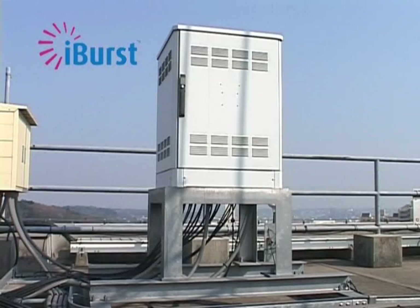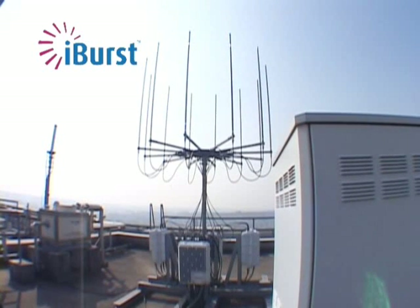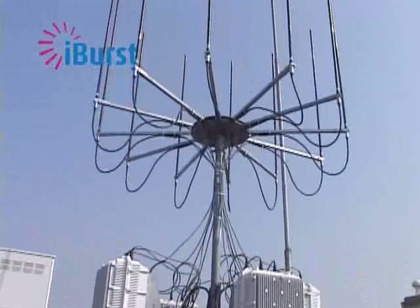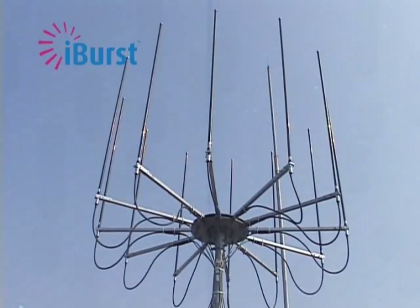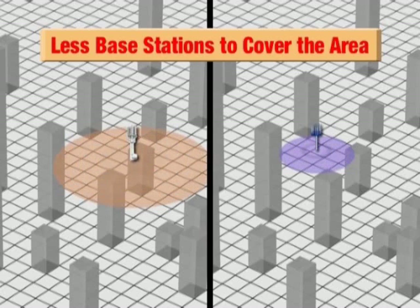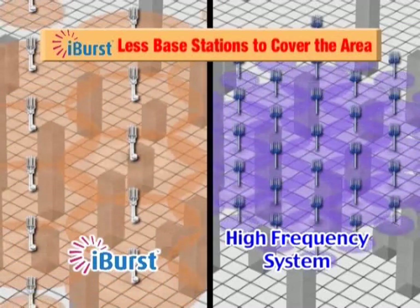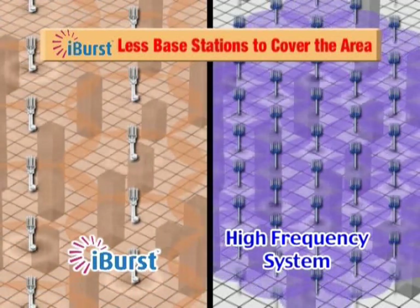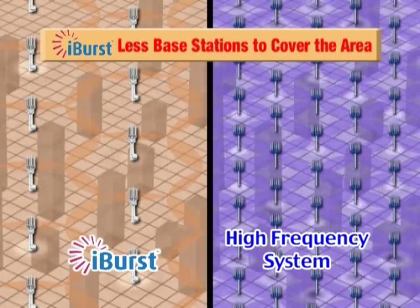Low cost system building and low total cost of ownership can be facilitated by deployment of iBurst. Because iBurst base stations are compact and use a highly durable weather resistant housing, they can be installed almost anywhere, including on the tops of buildings. They are also inexpensive to install with no air conditioning maintenance costs. And because iBurst operates at or below 2.5 GHz, CAPEX is also low, as higher frequency radio waves have greater directivity and attenuation such that each station has a narrower coverage and more base stations are required to cover the same area.